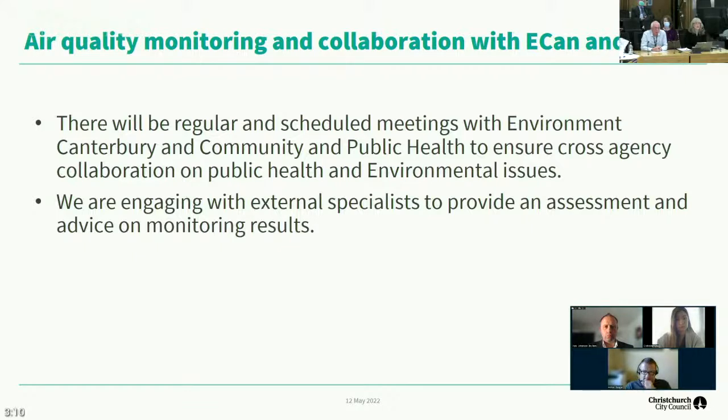We're also setting up regular scheduled meetings with Environment Canterbury and Community and Public Health to ensure good cross-agency collaboration on public health and environmental issues. We've had one of those meetings, and I've also been talking to the Medical Officer of Health from Community and Public Health to establish a good line of communication. They're interested in receiving the results from the air sampling so they can have their own specialist advice. In addition, we've engaged an external specialist who will provide further assessment and advice on the monitoring results, working closely with the team running the plant.